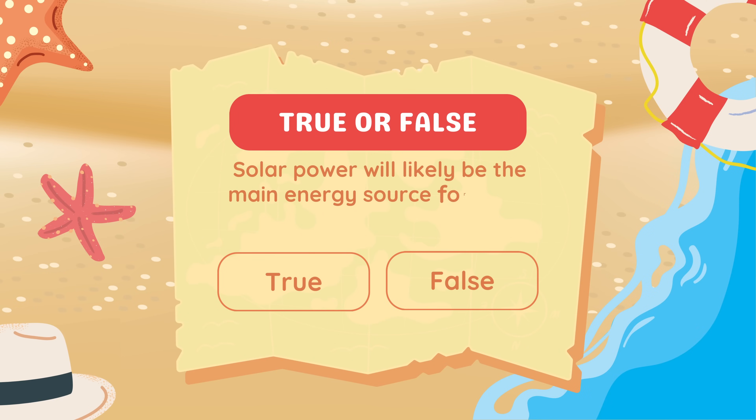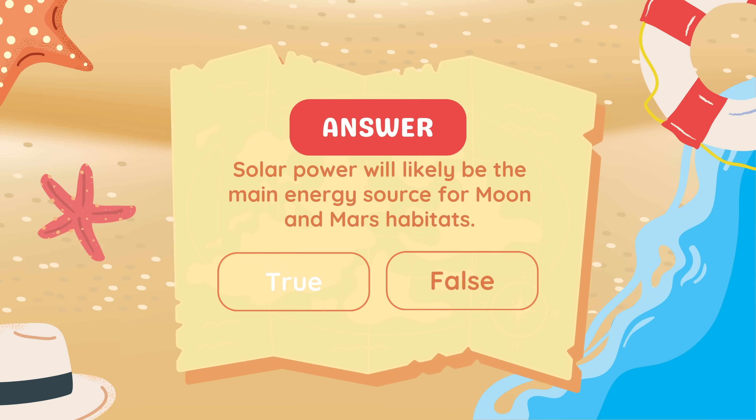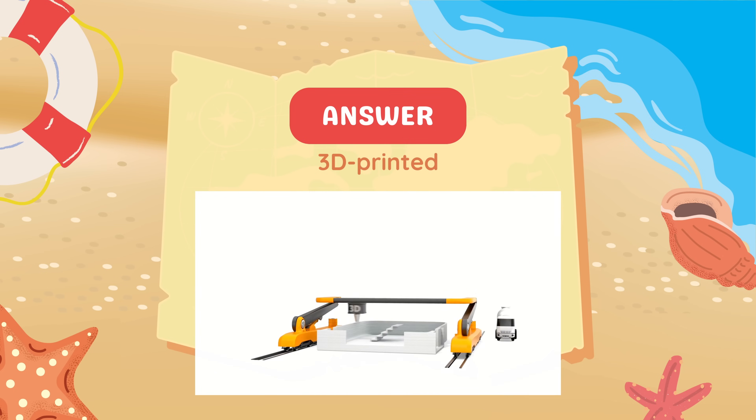True or false: Solar power will likely be the main energy source for Moon and Mars habitats. Fill in the blank: Scientists are developing blank habitats that can be printed using Moon dust. Answer: 3D printed.